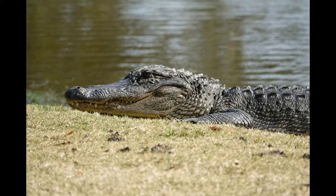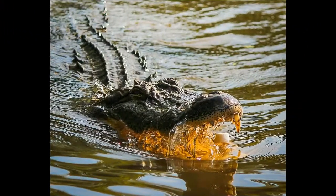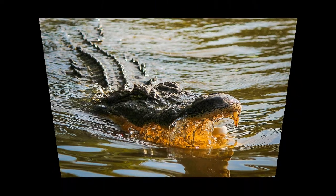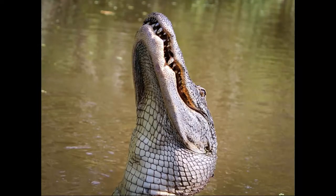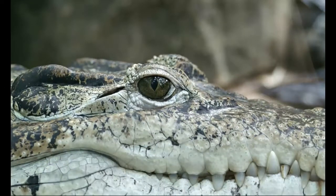Alligators are usually found in fresh water, especially in slow-moving rivers. They can also be found in swamps, marshes, and lakes. Alligators can tolerate salt water for only brief periods of time because they do not have salt glands.